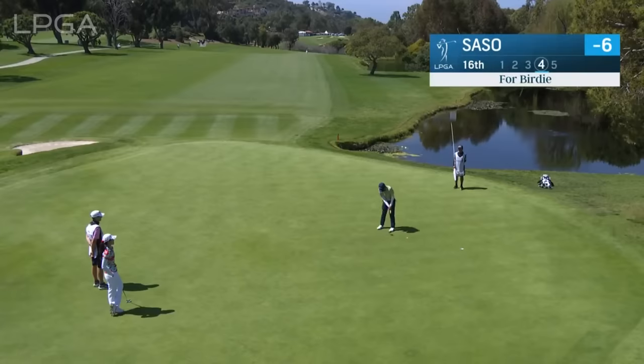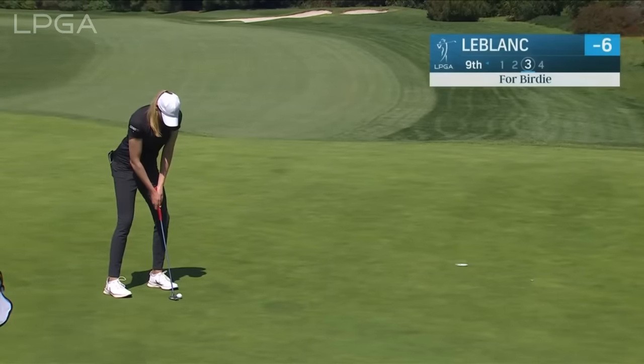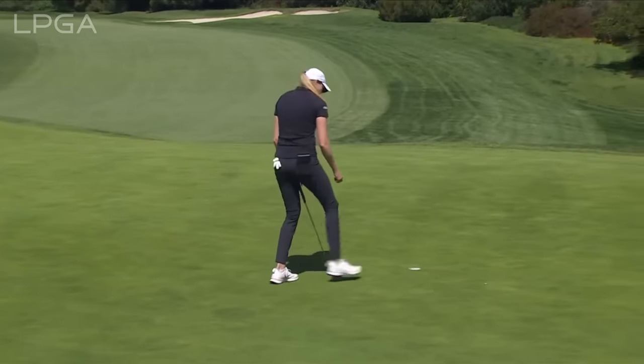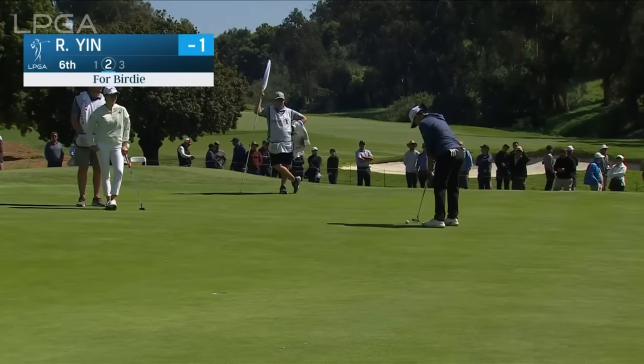Sassou for birdie at 16, posting a 66. How about the Canadian Motomi LeBlanc at 9? She finished with three birdies in a row — the only bogey-free card of the morning wave today — for a low score of 64.